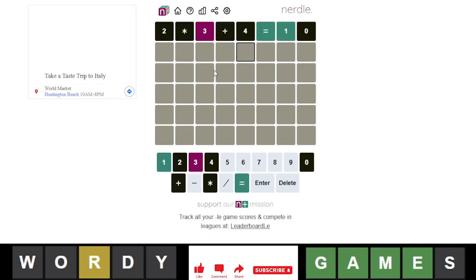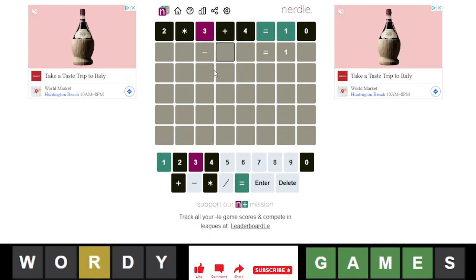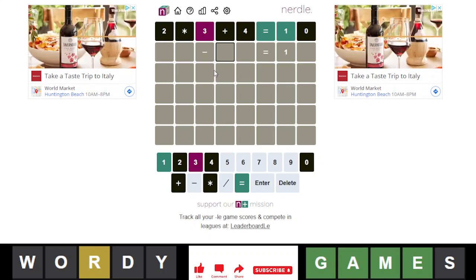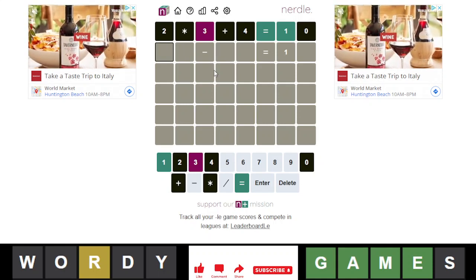I don't want to do a disgusting solve like I did with the quartal today. Ugh, that was so bad.